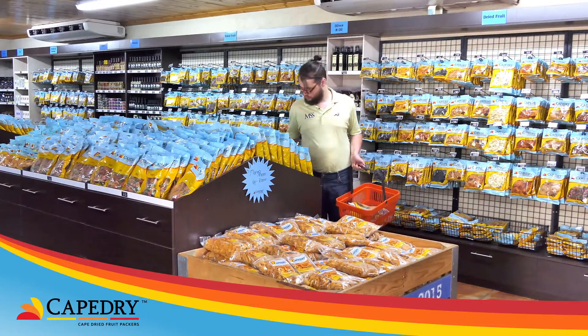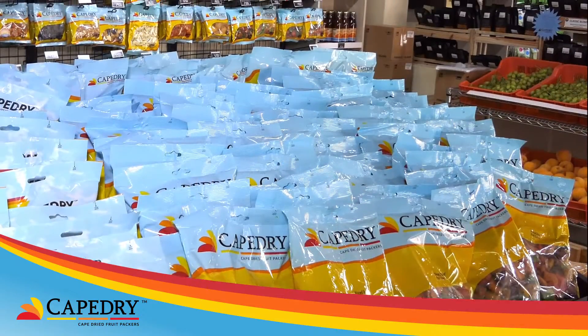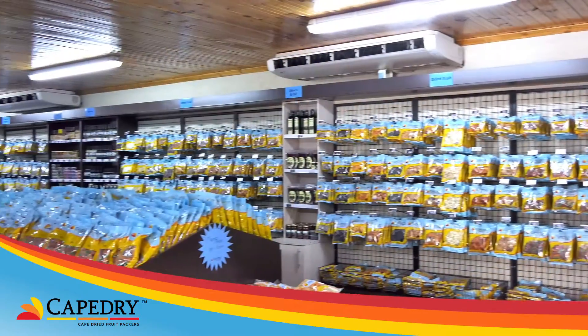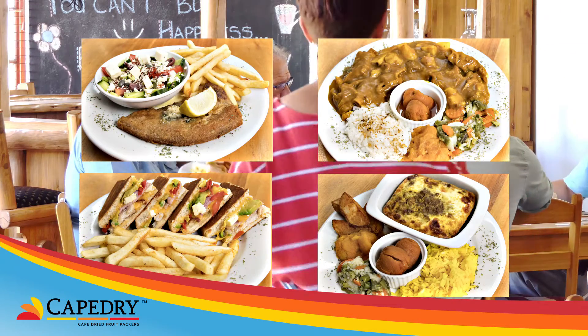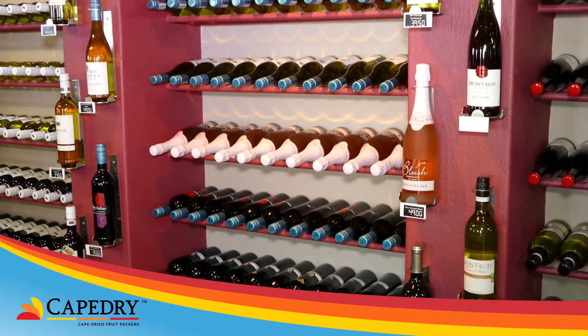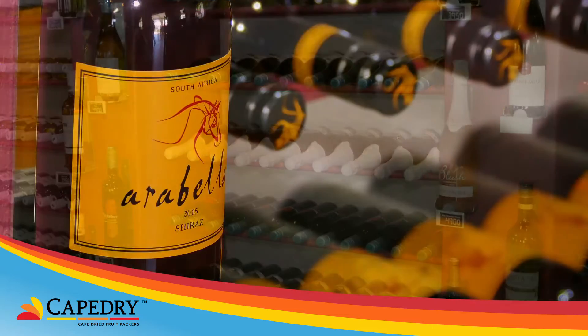They also have a factory shop on their premises offering the complete Cape Dry range of products. One can also enjoy a light meal at their bistro and spoil yourself with wine at cellar door prices at the wine boutique.